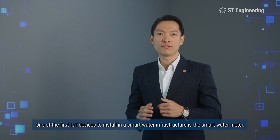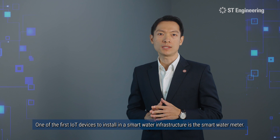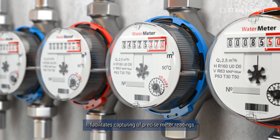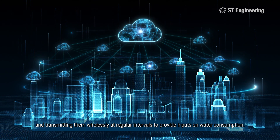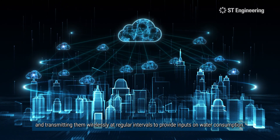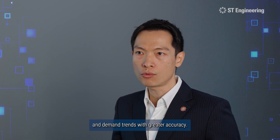One of the first IoT devices to install for a smart water infrastructure is the smart water meter. It facilitates capturing of precise meter readings and transmitting them wirelessly at regular intervals to provide inputs on water consumption. This helps utility providers understand water usage patterns and demand trends with greater accuracy.